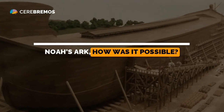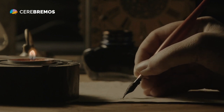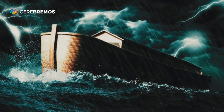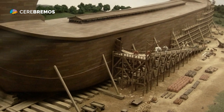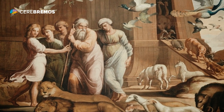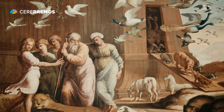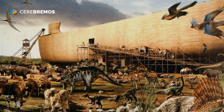Noah's Ark — how is it possible? The story of Noah's Ark is one of the most famous in the Bible and has fascinated people for centuries. The idea of a massive ship that was built to survive a flood that destroyed everything else on Earth is truly impressive. But how is it possible to construct such a structure without the modern technology we have today? In this video, we will explore how the construction of Noah's Ark compares to modern engineering.